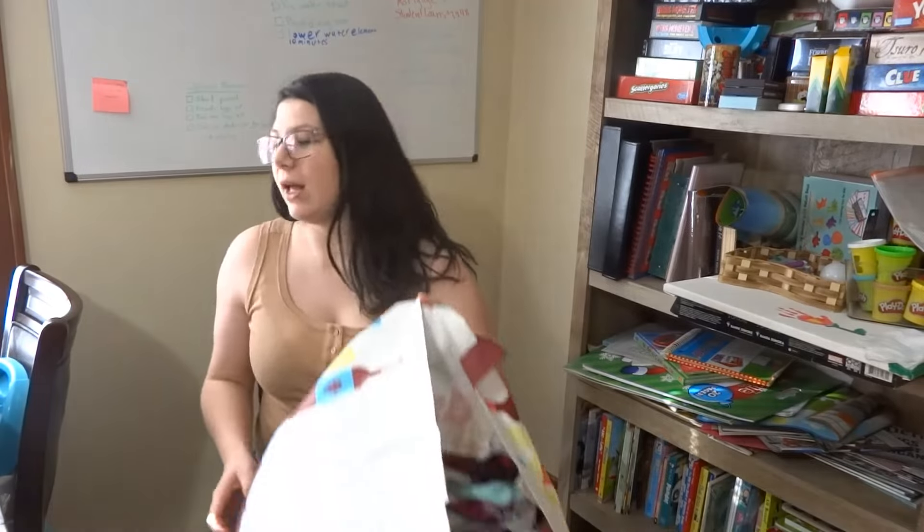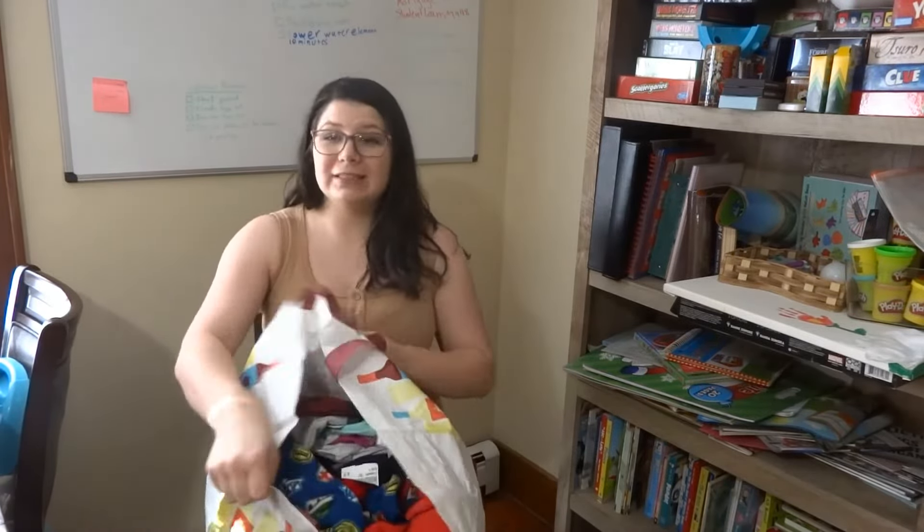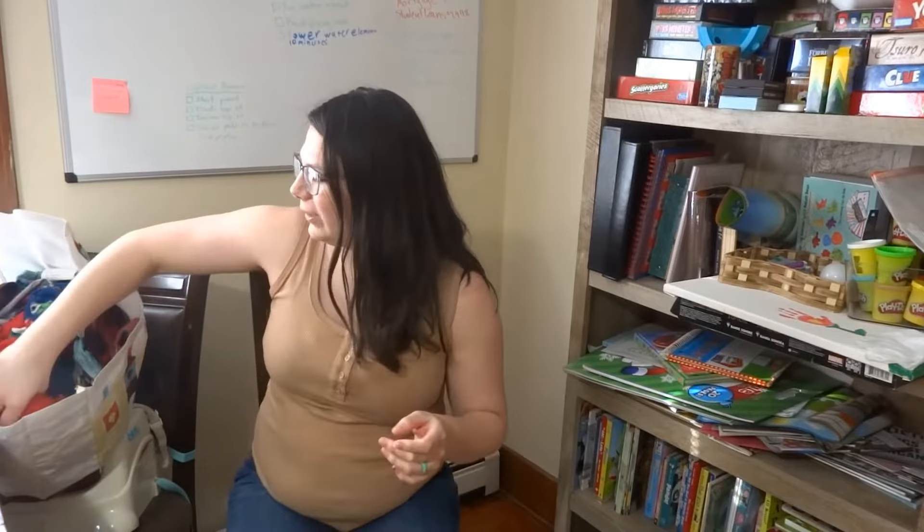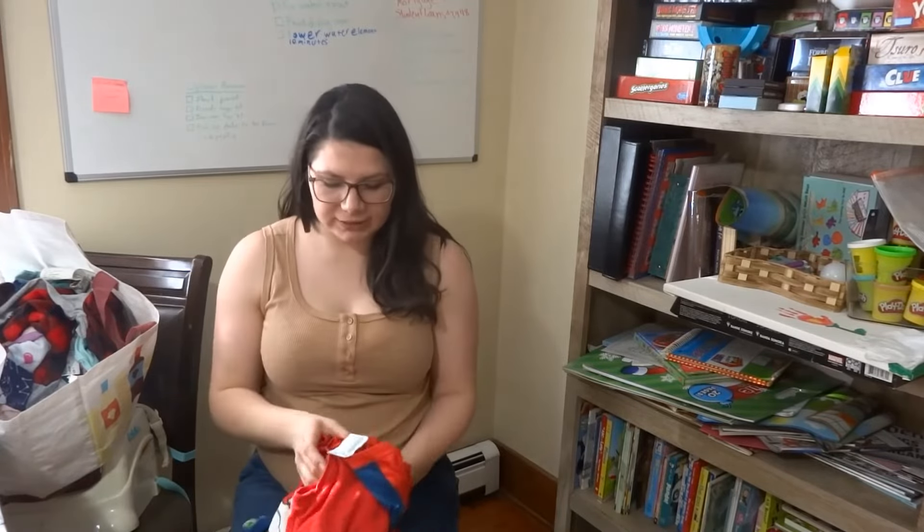First I'm going to start out with what was on sale. The reason that I went to Once Upon a Child is because I got a text message stating that they were having a sale, and I love to go when they're having sales.